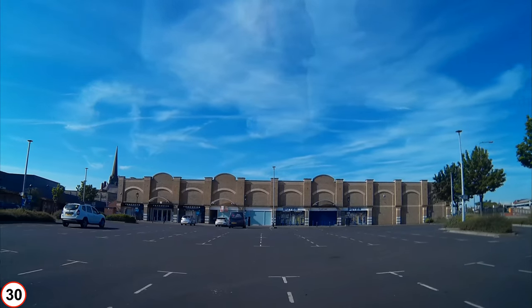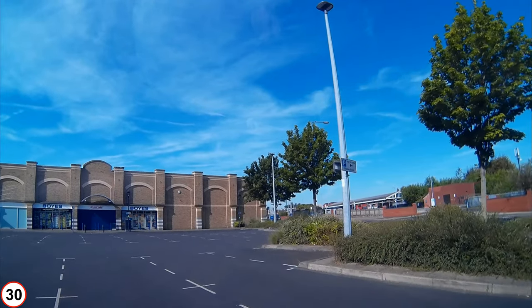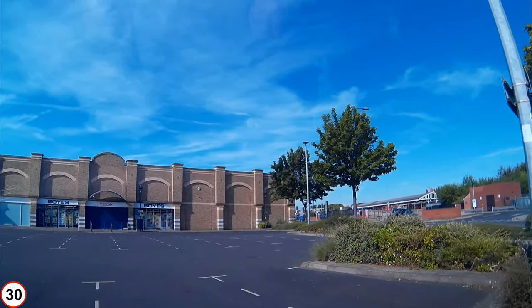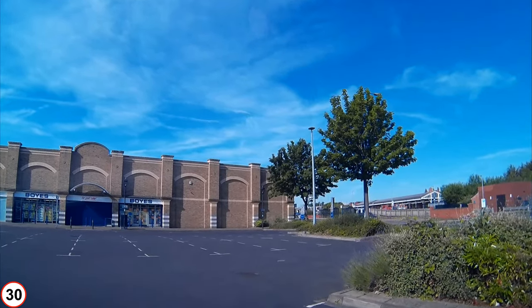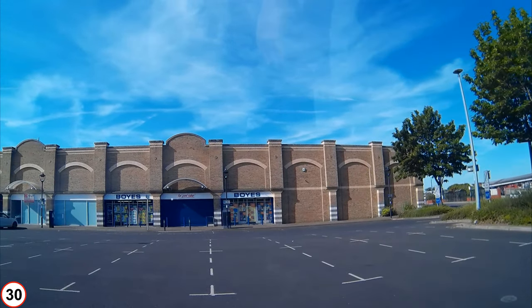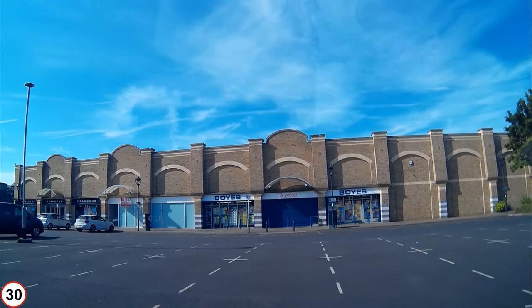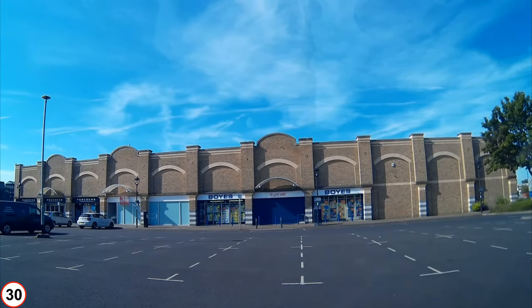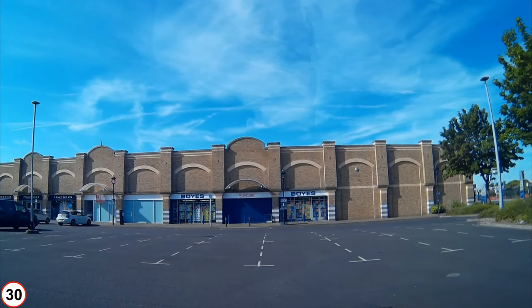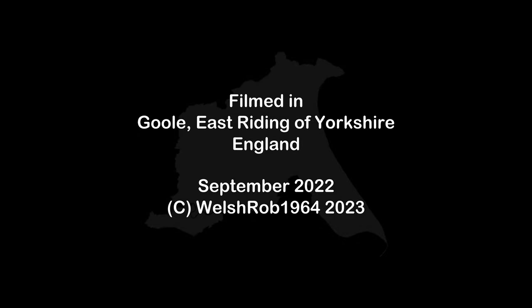I do like shopping early — it's so much easier to park. This car park, like the railway station, is pay and display. I always like to park in an end space; I don't like anyone blocking my driver's door. If you enjoy this video, please like and subscribe.